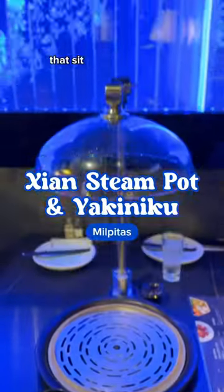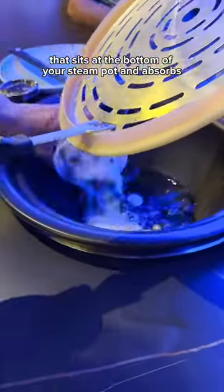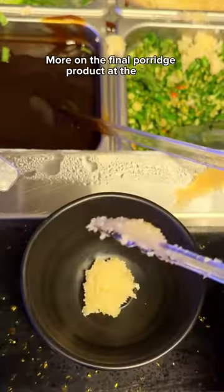We kick things off with a porridge that sits at the bottom of your steam pot and absorbs all the juices from your seafood. More on the final porridge product at the end.